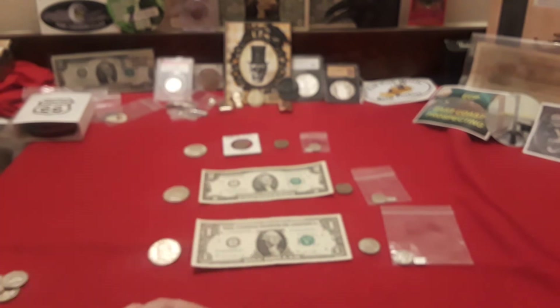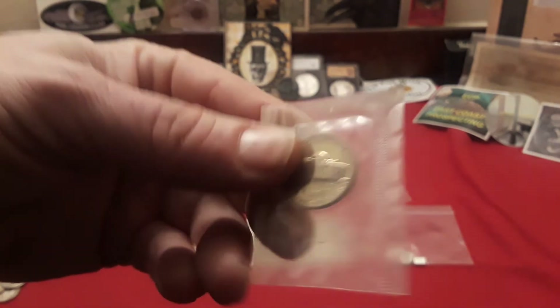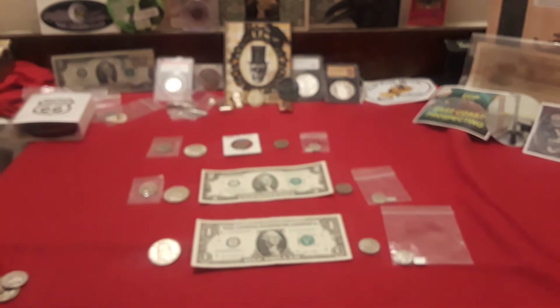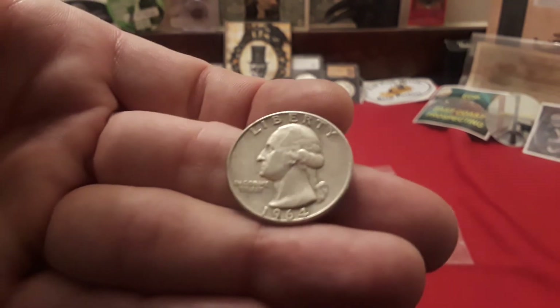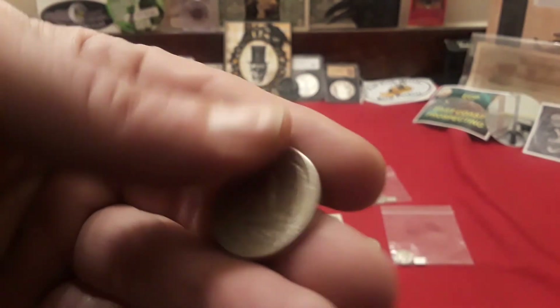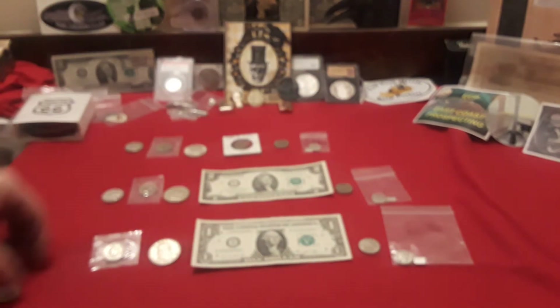We're going to be adding 1963 proof nickels to each person — so 1, 2, and 3. And then finally each person is going to get a 1964 quarter, a 90% quarter. So very, very cool. That's going to be for each level.